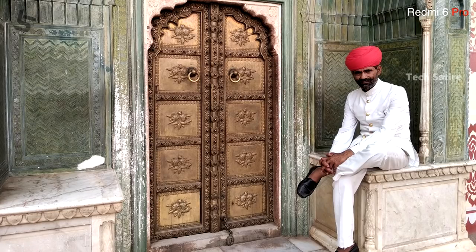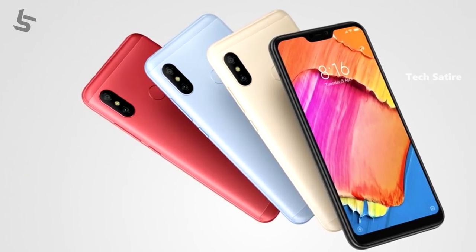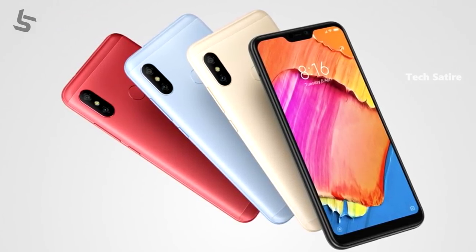The camera setup is similar to the Redmi Note 5 Pro, with some minor upgrades. The front camera is 5MP with electronic image stabilization and 1080p video recording.